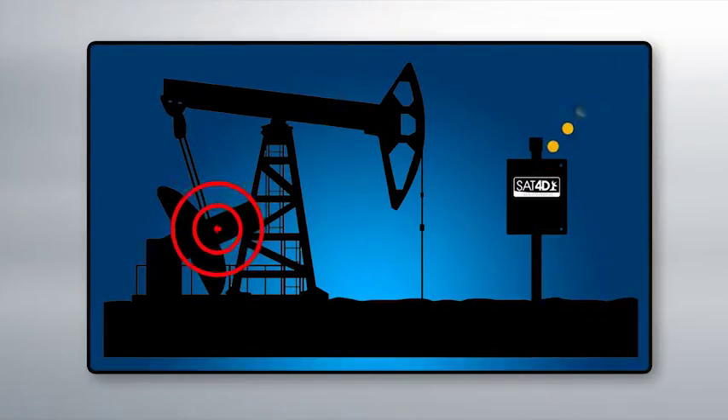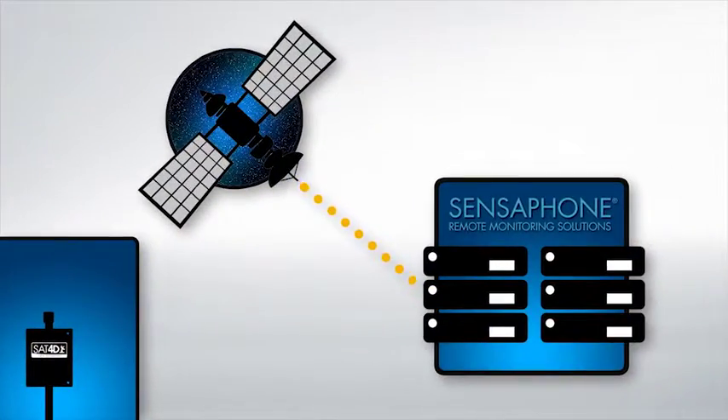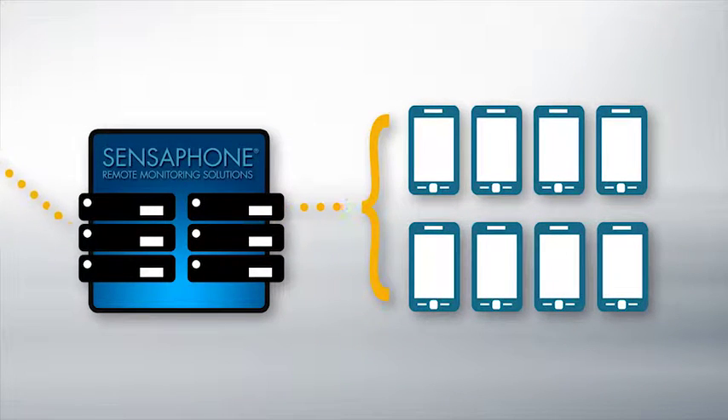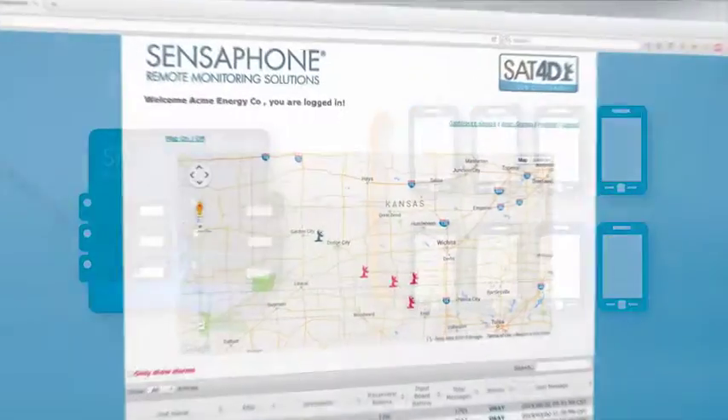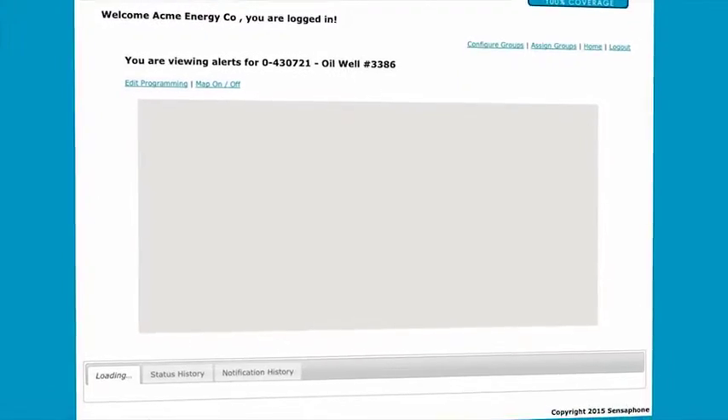When an alarm is tripped, the SAT-4D makes a satellite call to the Sensaphone servers, which triggers voice phone calls to as many as eight people and up to six emails or text messages. The SAT-4D posts status reports twice a day on all inputs at all locations.